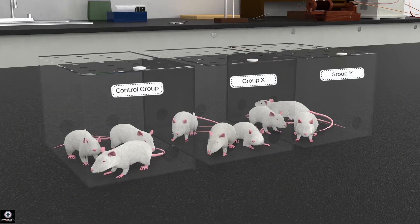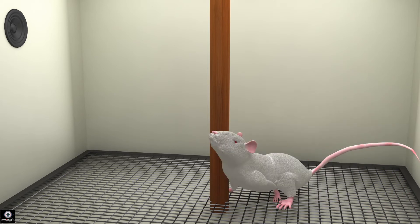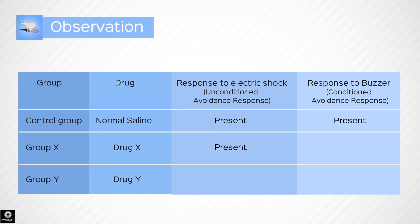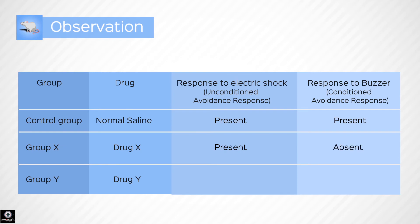Now a mouse is chosen from Group X, which has been given Drug X, and placed in the Cook's chamber. An electric shock is passed through the grid and the mouse climbs up the pole — this positive response is noted. Then the mouse is placed back onto the grid and a buzzer is rung. The mouse does not climb up onto the climbing pole; it remains on the electric grid. This negative response is noted.